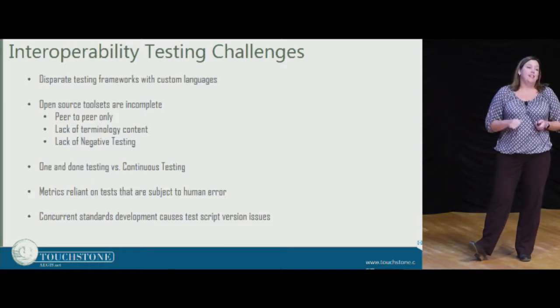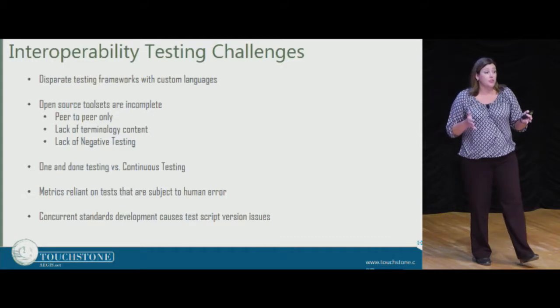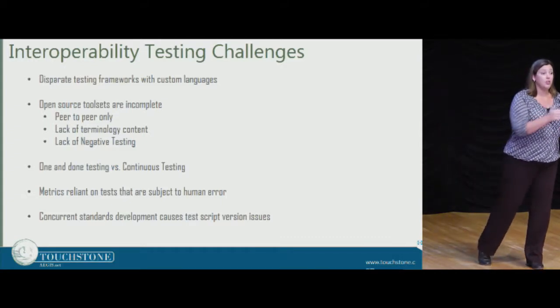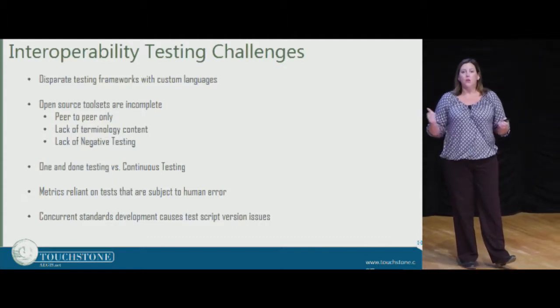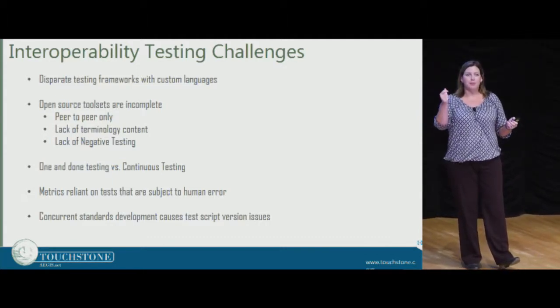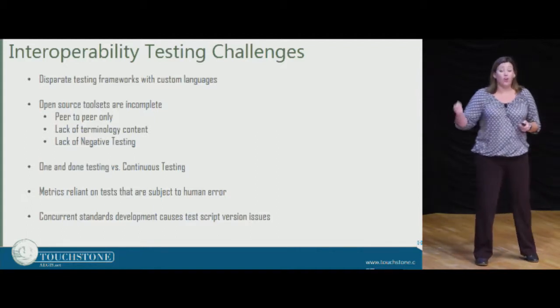One-and-done testing versus continuous testing — certification programs across the board have been in this zone where they test one time and as long as you can make it work once, you're done. Why? We have the capability to intercept messages and evaluate those on an ongoing basis to make sure that FHIR is working for all, continuously.